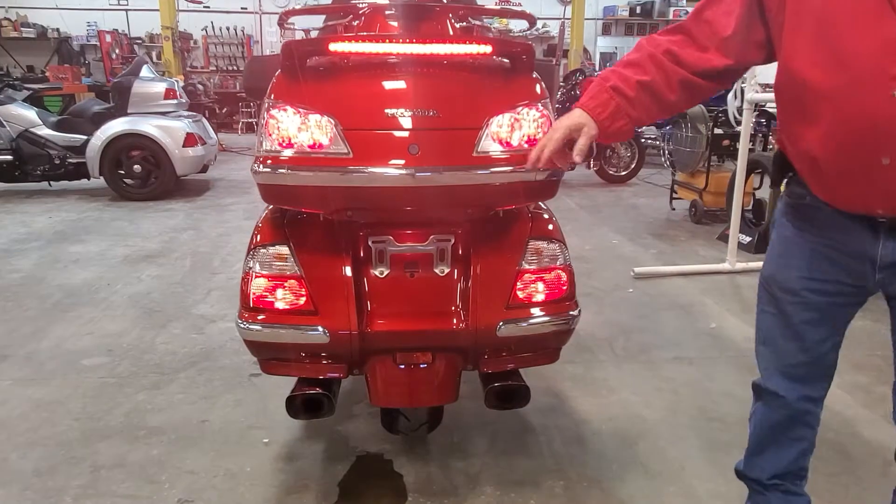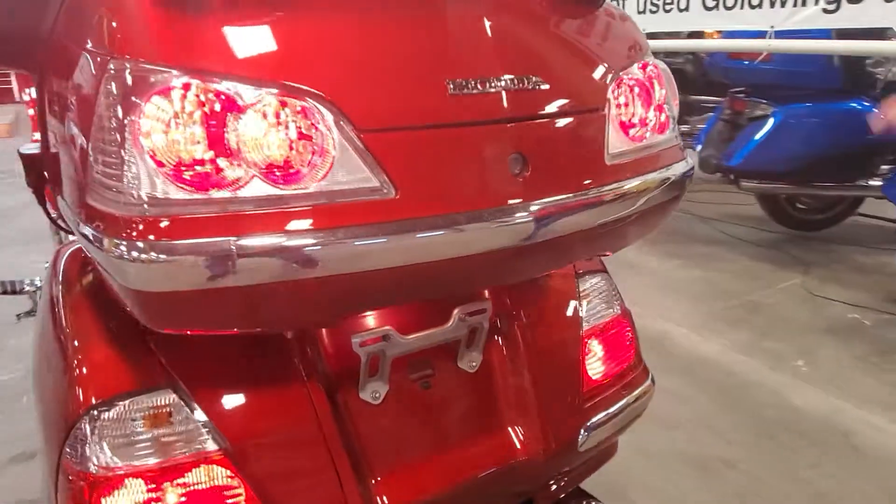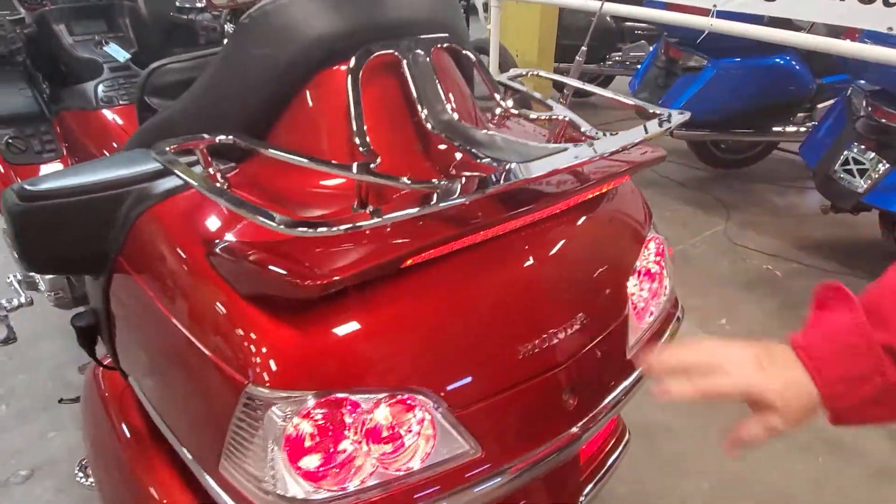They've added chrome trim around the trunk and around the bags back there. Got the nice Karaoke luggage rack and a nice deep red paint.